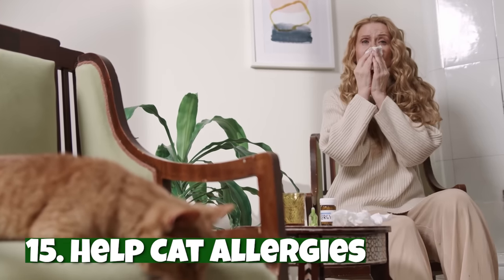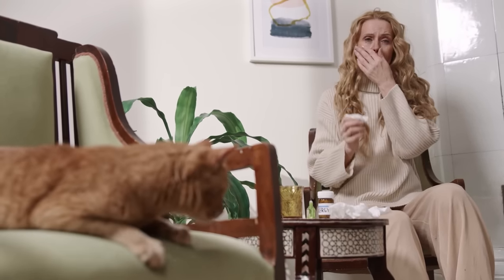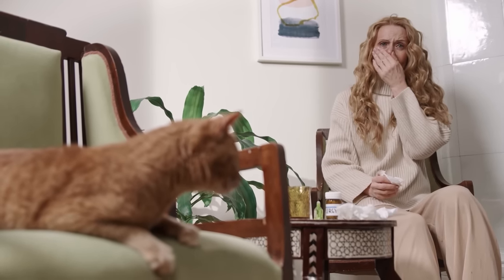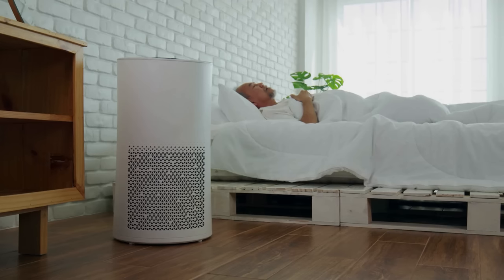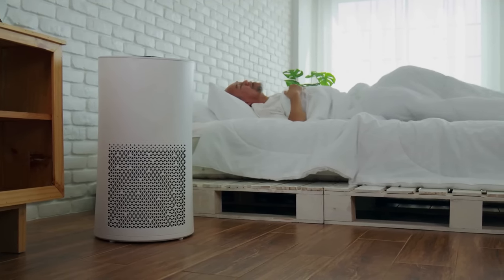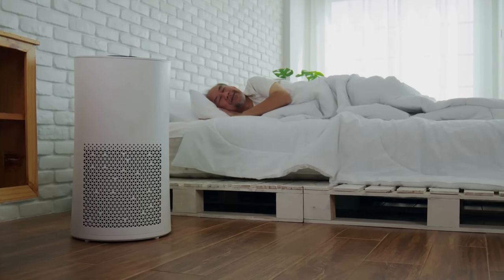Number fifteen: help cat allergies. Some people with allergies love cats so much that they're willing to put up with symptoms. To help your allergies, get an air purifier. It helps by removing cat dander, which means you won't breathe in as much of it. Just make sure that the air purifier has a true HEPA filter, which is dubbed as the best filter for removing pet dander.